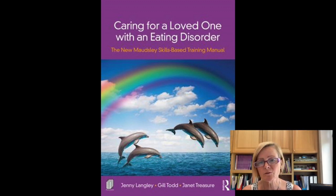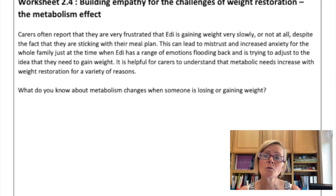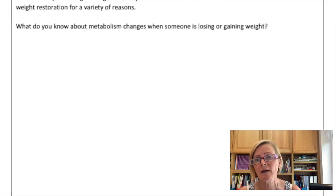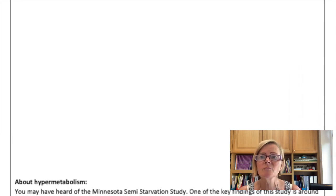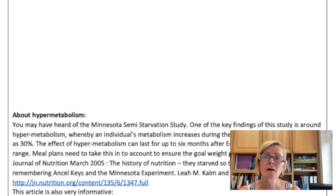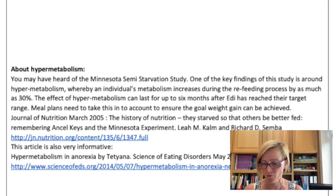Hi, this is Jenny Langley, author of the new Maudsley training manual. In this video we're looking at Exercise 2.4 on hypermetabolism. All of the exercises within Module 2 are designed to help carers have a better understanding of the challenges of recovery and the complexity. This one is all about weight gain and the effect that hypermetabolism can have on that.